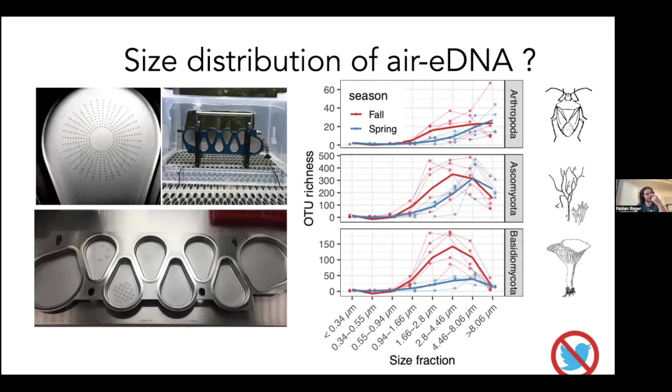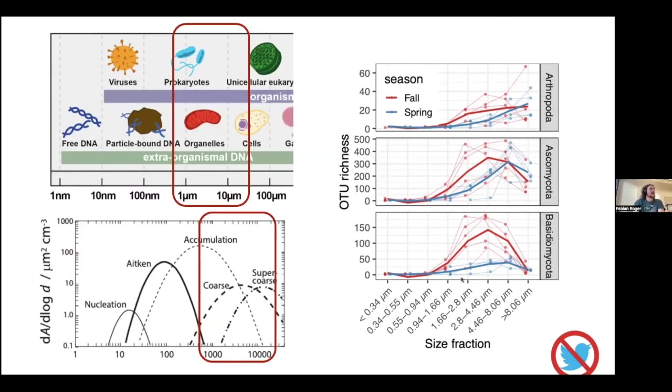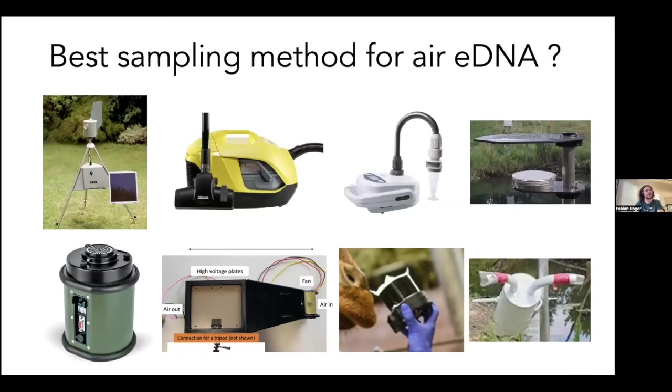The next question is about DNA degradation in the air, which we haven't looked at yet. Comparing these results with the earlier graph of eDNA size fractions — this fits quite well. Most eDNA is in whole cells, organelles, and small organisms in what we call the coarse size fraction of aerosols, which is corroborated by textbook aerosol theory. Now that we know eDNA is in the right size fraction, how can we best sample it?